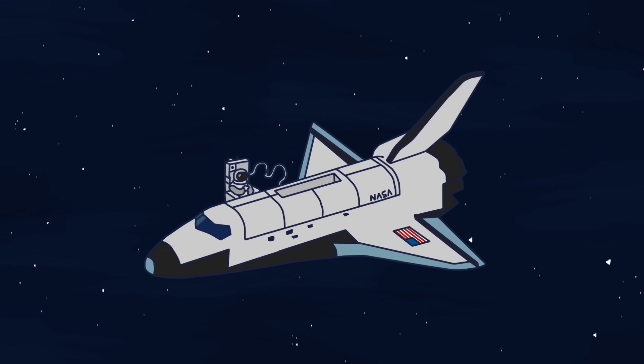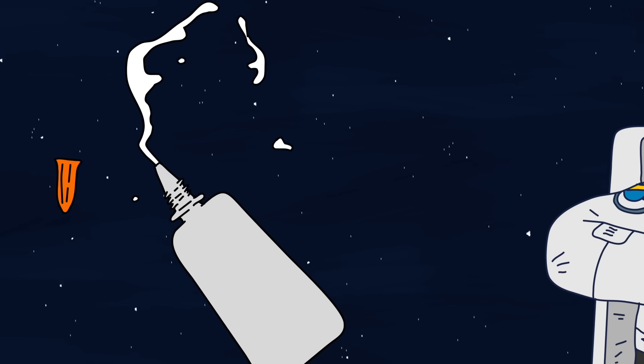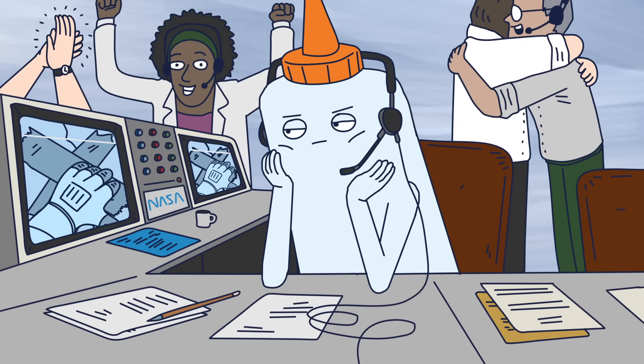Glue may be necessary to get a rocket to space, but when it comes to extraterrestrial repairs, stick to duct tape. Liquid glues don't work in zero gravity.